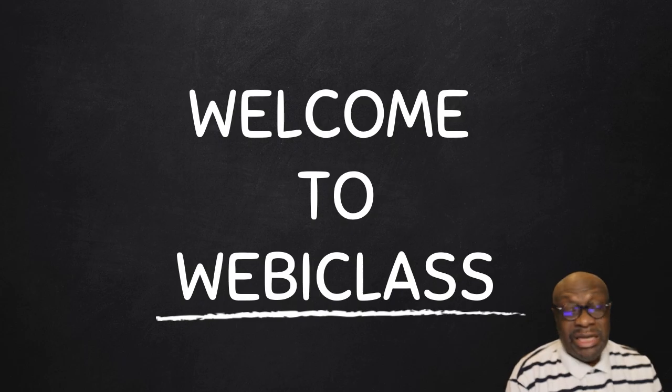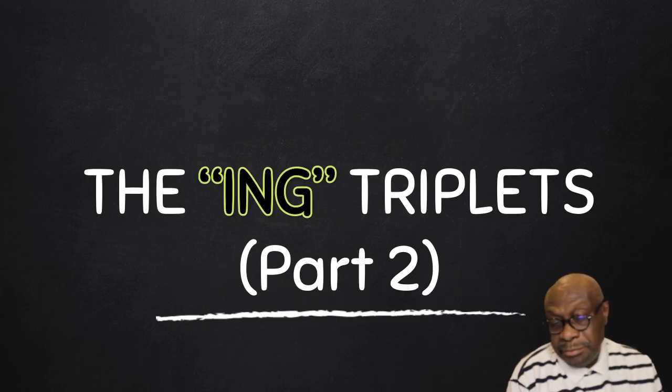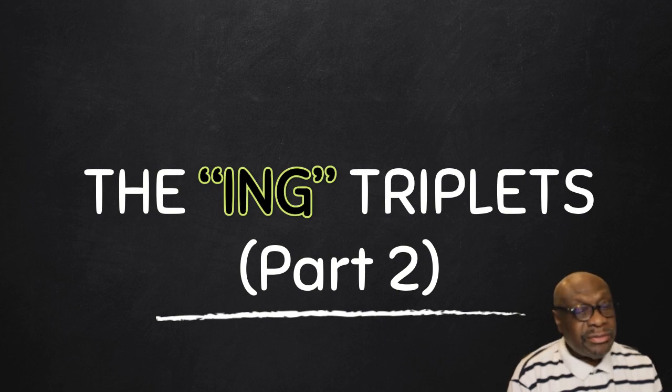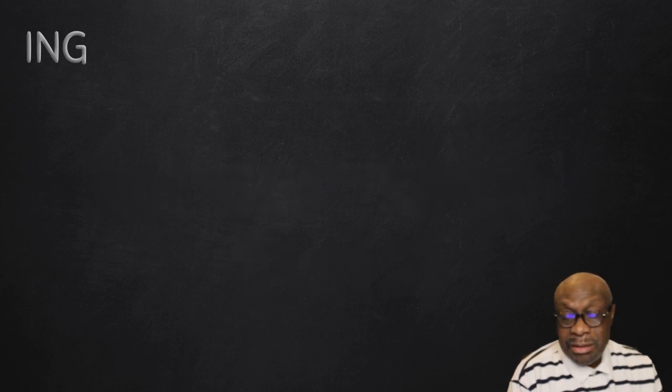Hello, today we are looking at the ING Triplets, Part 2. This is a follow-up from the last lesson. Remember, not every word you see ending in -ing is a verb. We have grouped these words into three categories.